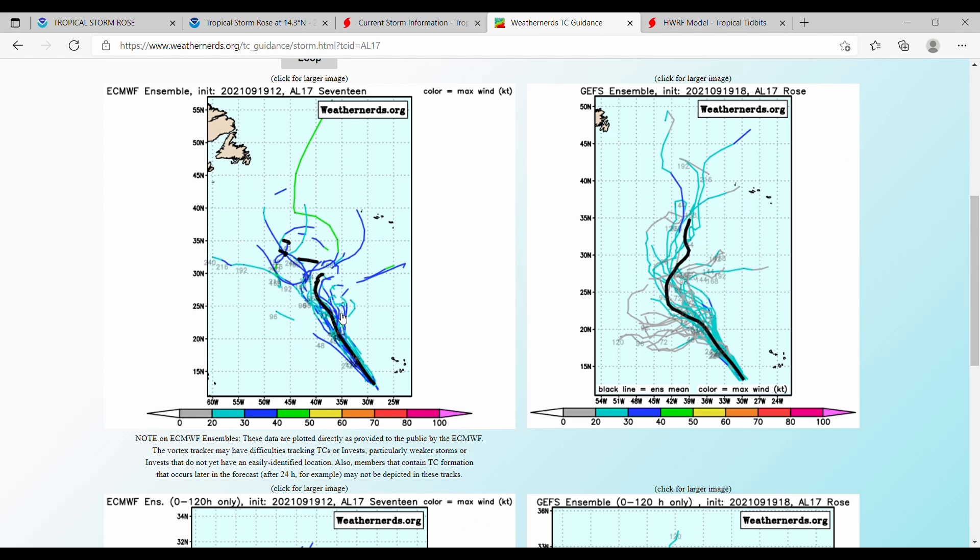The European ensemble shows a fairly straight-line path, but then has a jumbled mess after 30 degrees north. Up until that point it is pretty straight — kind of a combination of both the GEFS and the GEPS.